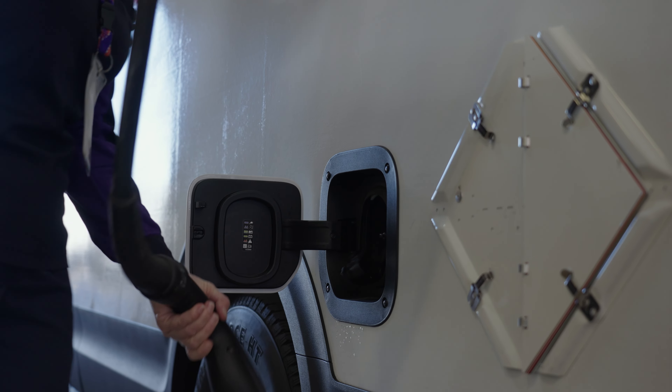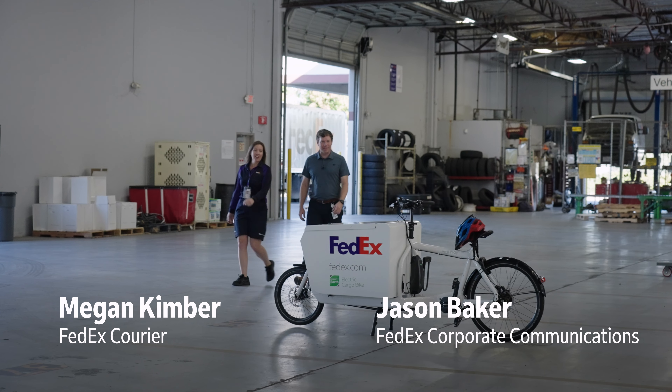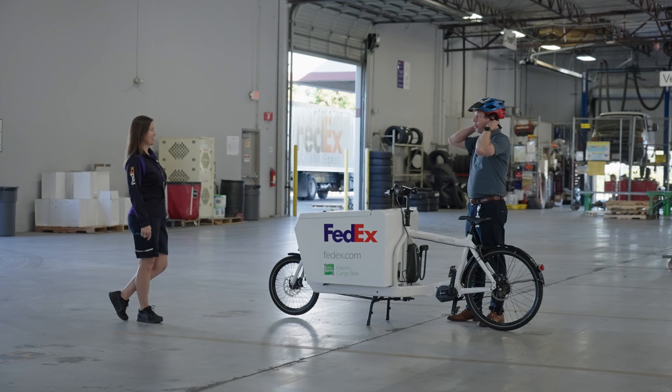Are you ready to get on the road? Ready to do this. What is that? Oh, this is our electric cargo bike. Does it have ice cream? That would be cool. But there's a helmet. I'm taking it for a spin.